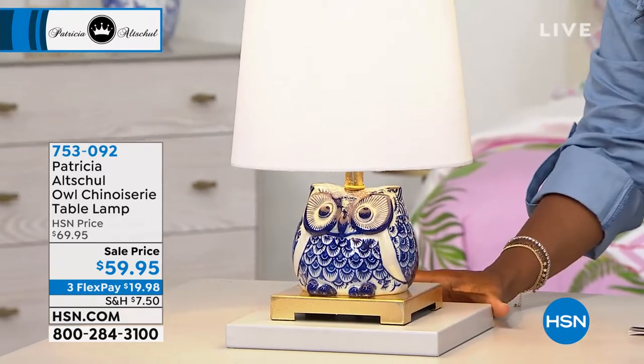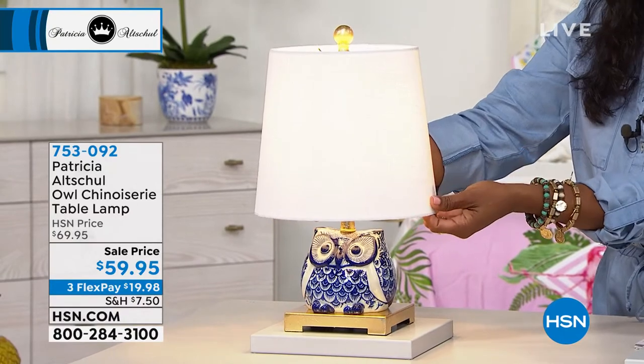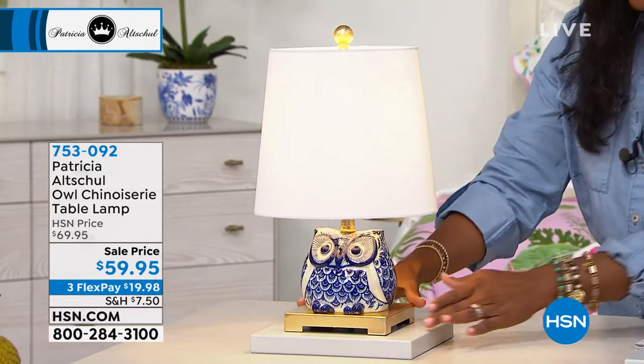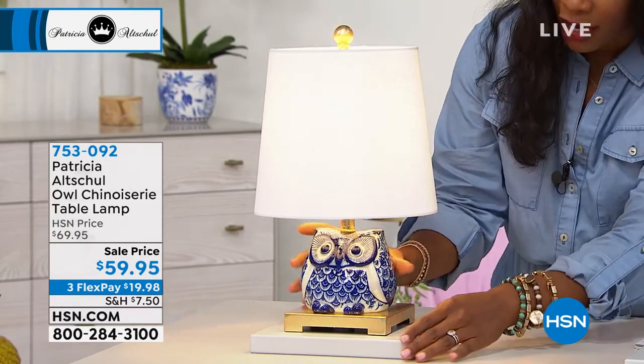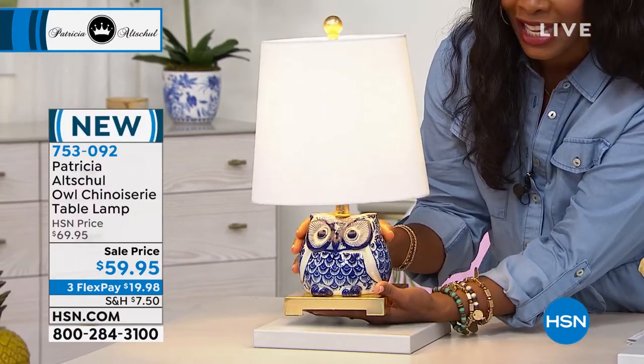It's the owl chinoiserie table lamp. It comes with this beautiful white shade. You plug it in. We kind of have it on this gray base, but it comes on the gold base. Do you see this?